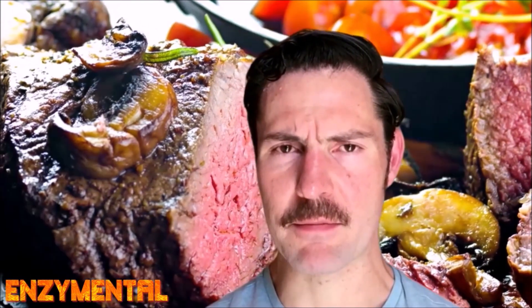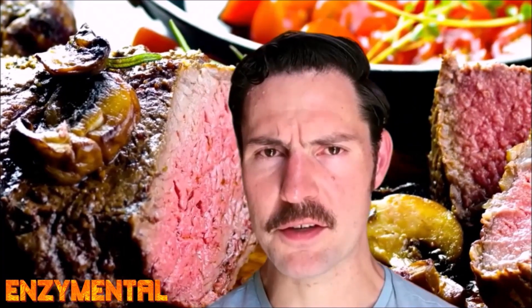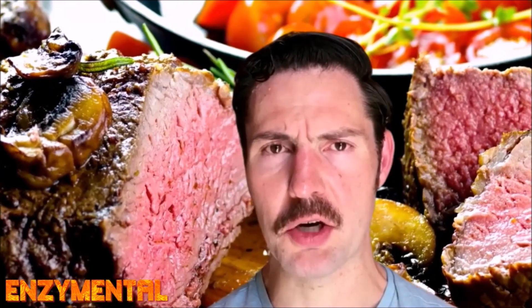While tyrosine is easy to get from food, primarily meat-based protein, it's often difficult to get a substantial amount of tyrosine this way alone.